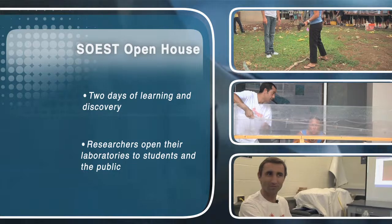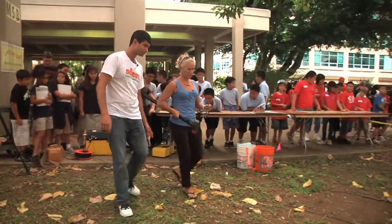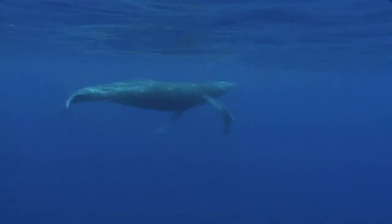SOEST is the School of Ocean and Earth Science and Technology, and every two years they open their laboratories and workspaces to school groups and the general public. I talked to SOEST researchers who shared their knowledge of earthquakes, volcanoes, waves, and the sounds of the sea.